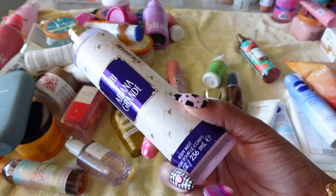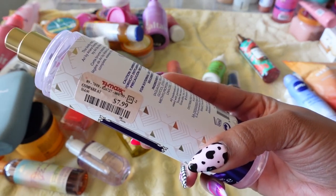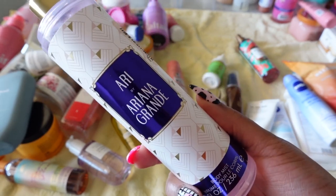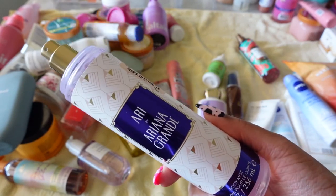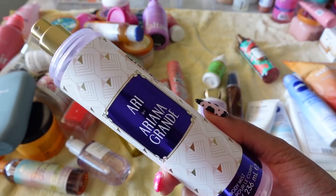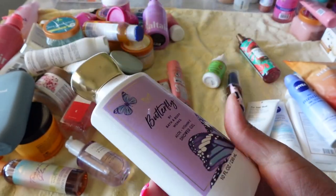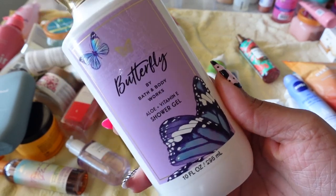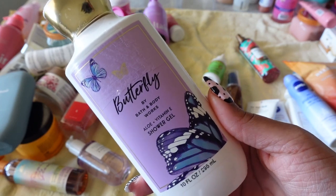This was under my sink for a reason — it's a buy that should never have happened. I got this from TJ Maxx for $7.99 and it's Ari by Ariana Grande. It really doesn't have a smell to me, there's no staying power, and I just don't like it. I will be getting rid of it.